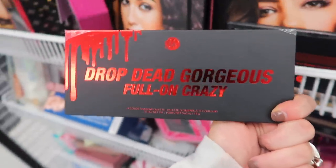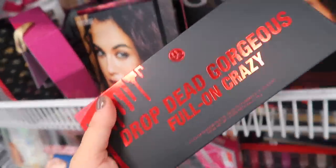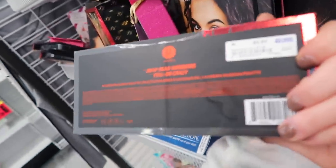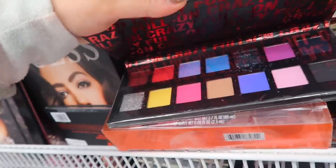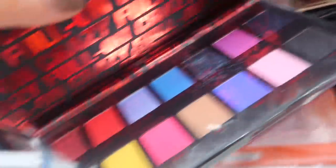I also found this BH palette here — I've found some really good travel palettes from them at Ross. They do have the Drop Dead Gorgeous Full On Crazy palette. We've seen the brush set from this line but not the palette before. This is $6.99, originally $12. There's just a little peek inside — this is why you sometimes have to check because that one's all smushed and the silver is kind of smushed.